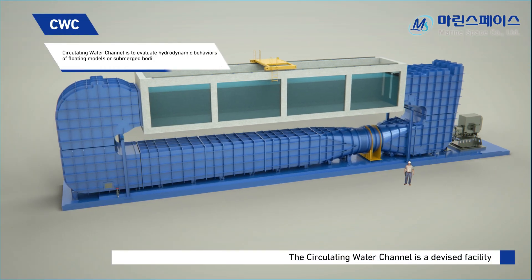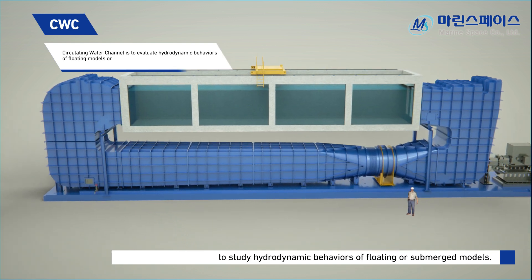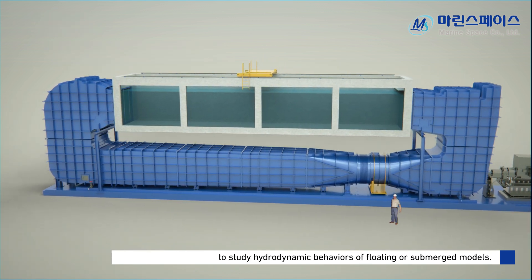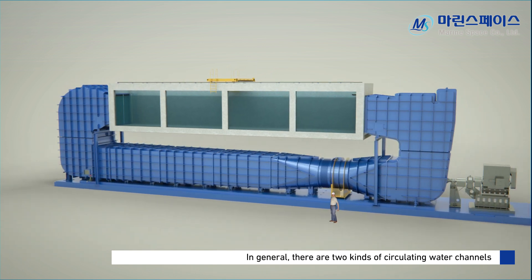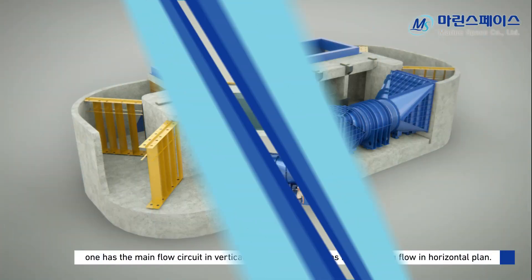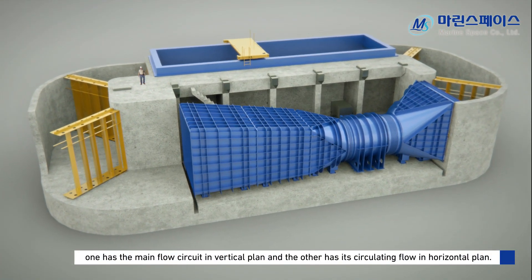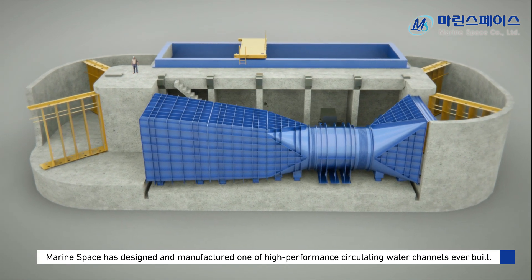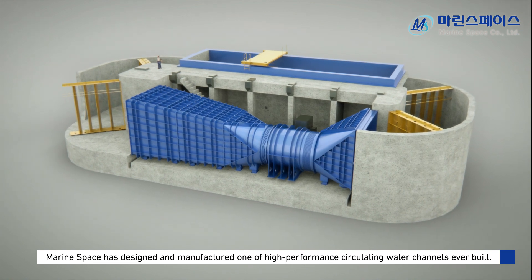The circulating water channel is a devised facility to study hydrodynamic behaviors of floating or submerged models. In general, there are two kinds of circulating water channels: one has the main flow circuit in a vertical plane, and the other has its circulating flow in a horizontal plane. MarineSpace has designed and manufactured one of the highest-performance circulating water channels ever built.